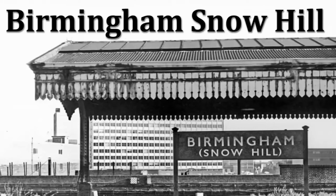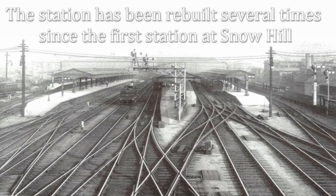Birmingham Snow Hill Station stands as a testament to the evolving journey of Britain's railway history. From its grandeur to its decline and eventual rebirth, its story is one filled with both deep nostalgia and hopeful resurgence.